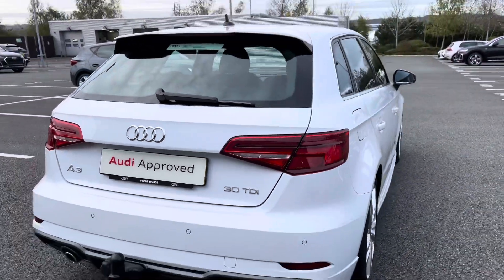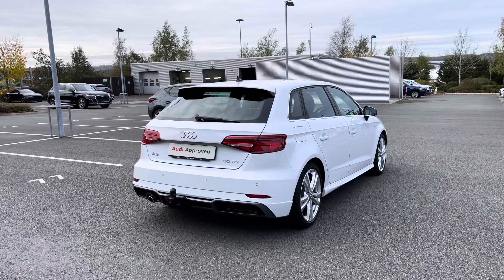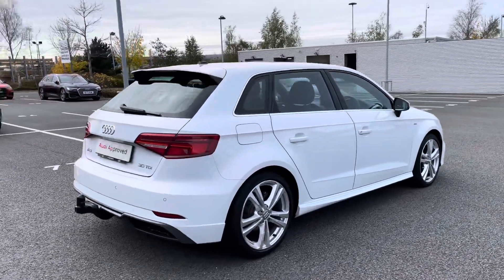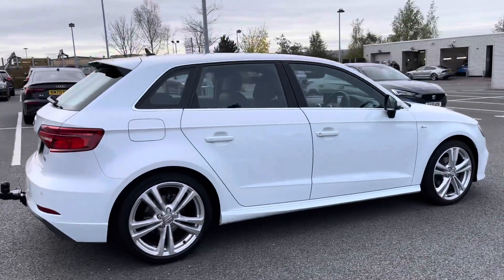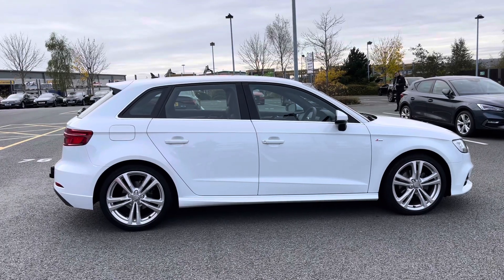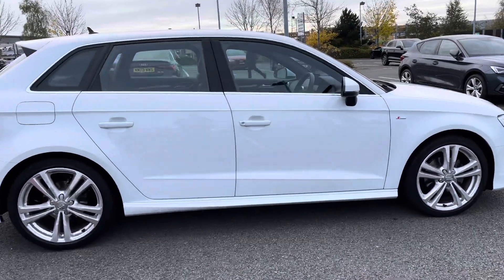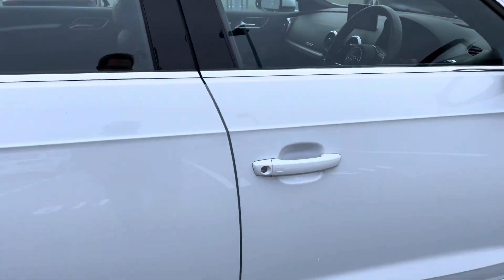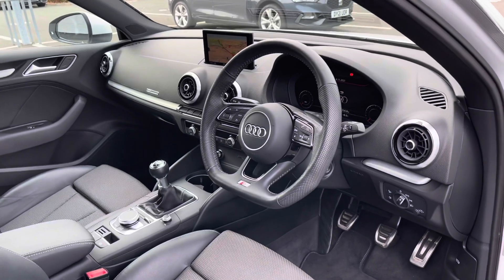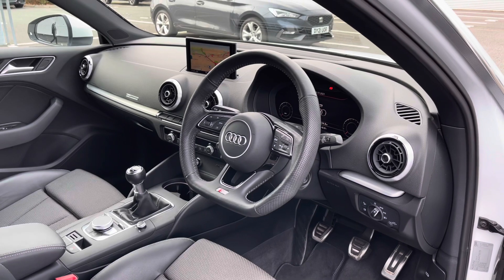This car comes with the 30 TDI diesel engine producing 116 PS. Coming back down the side we can see what really nice condition this Audi A3 Sportback is in — that Glacier White paint is shining really nicely and the alloy wheels are also in a really nice condition. Opening the driver's side door we can take a look at the interior to the front.